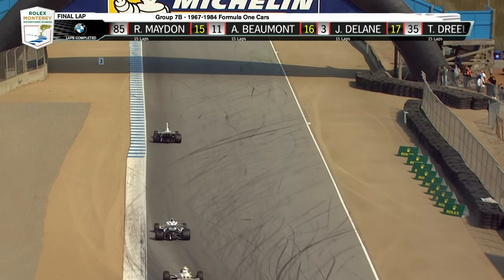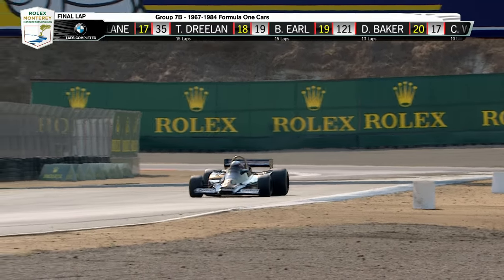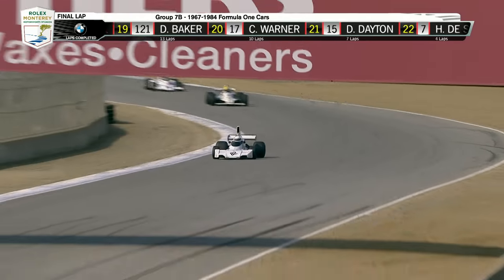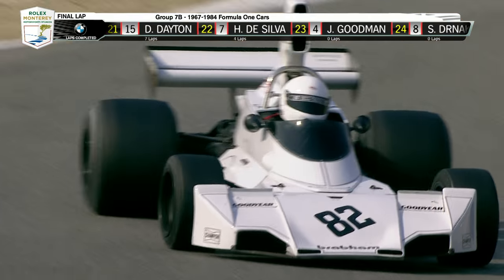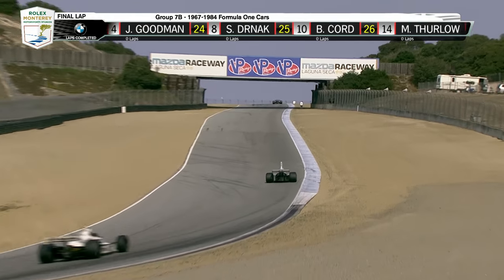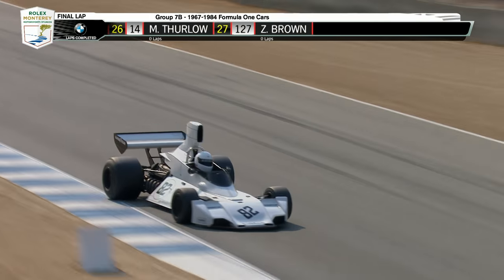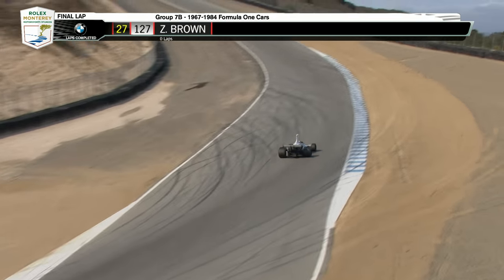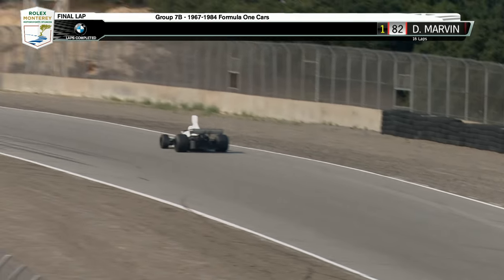Final lap here of our Group 7B, 1967-to-1984 Formula One cars. Always a big highlight of the weekend and sadly the last race on the calendar — about the time most fans have been sunburned and headed for the exits, but those who have stayed are rewarded by seeing the fastest cars ever to race at Mazda Raceway Laguna Seca.